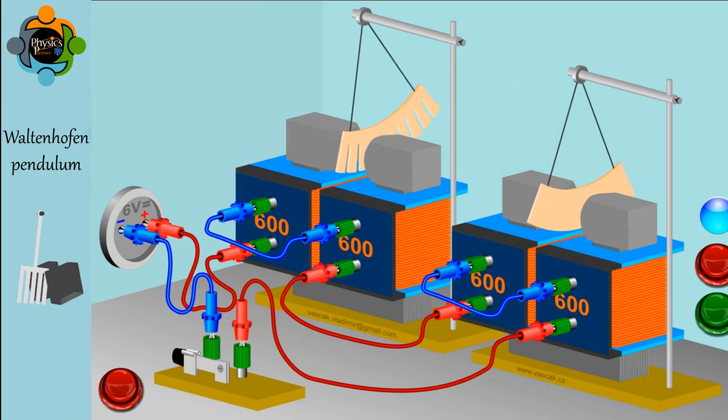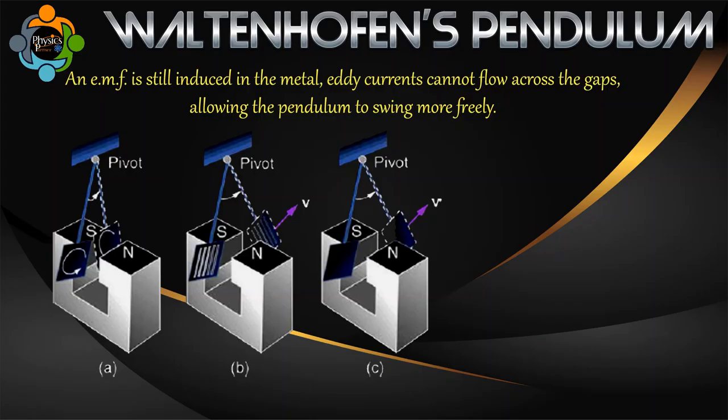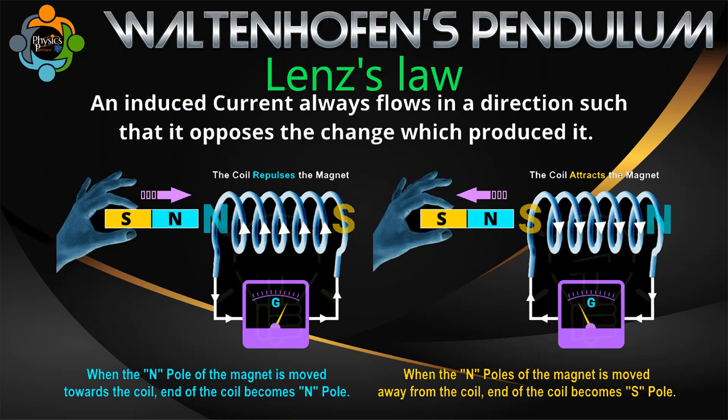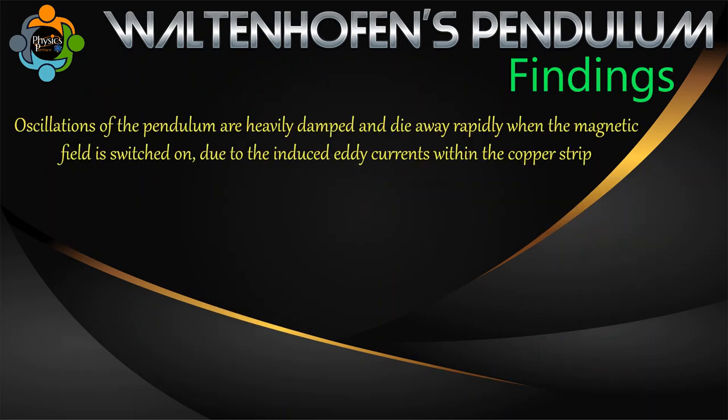However, when the copper strip has slots cut into it and is replaced with a similar pendulum, the oscillations are less damped even with the presence of a magnetic field. This is because although an EMF is still induced in the metal, eddy currents cannot flow across the gaps, allowing the pendulum to swing more freely. This effect demonstrates the opposition of motion caused by the magnetic fields created by the eddy currents, in accordance with Lenz's law.